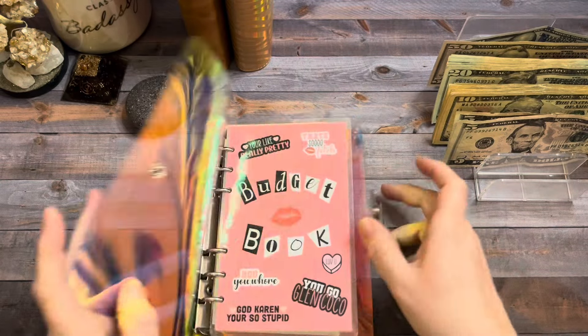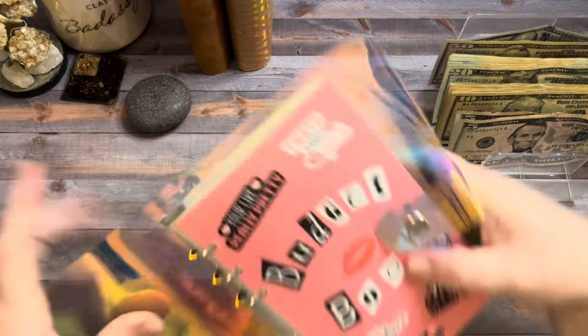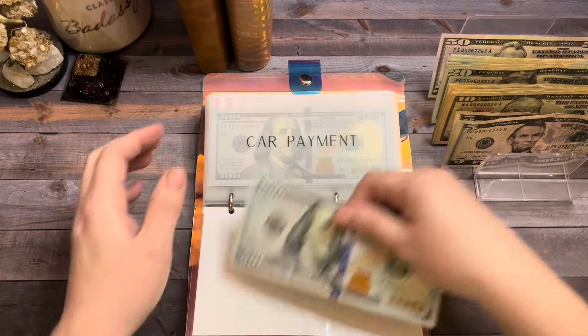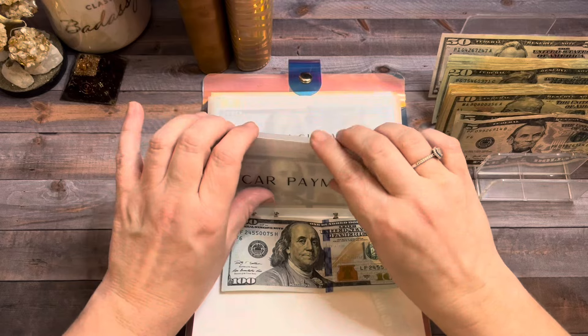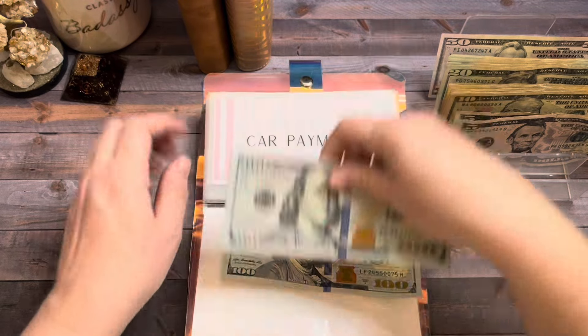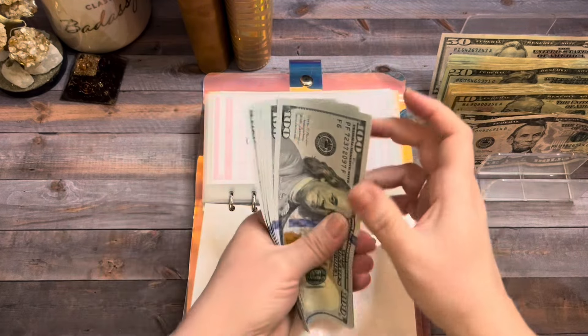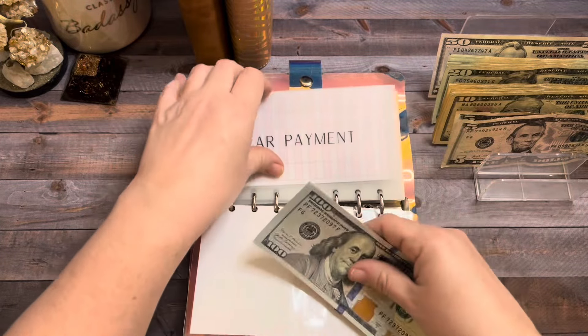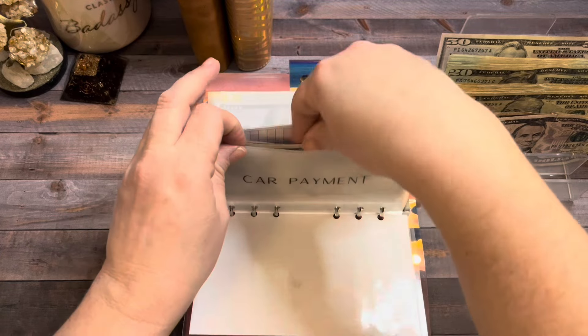Today we're going to start with these sinking funds. My car payment is going to get $100 like it does every week. So now car payment has $600 total — that is the perfect amount to make my February car payment.